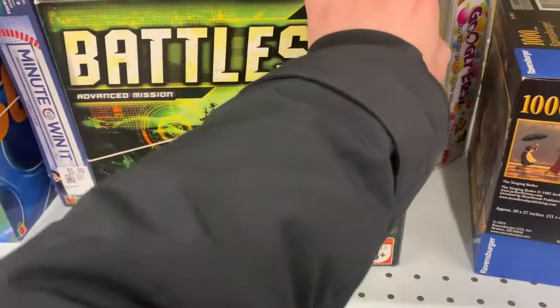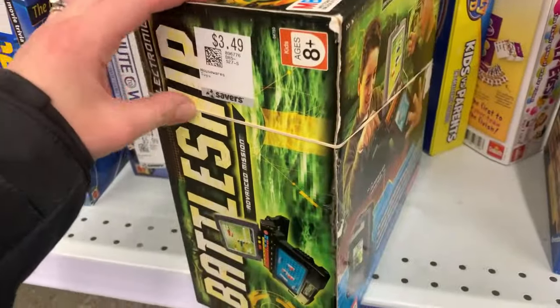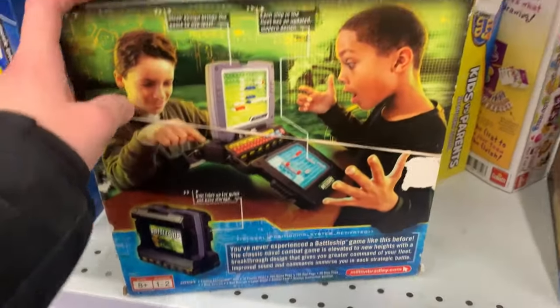Found me some Electronic Battleship — this is the Advanced Mission. This goes in the 30s, and at $3.49, that's a winner. Hopefully all the pieces are there.